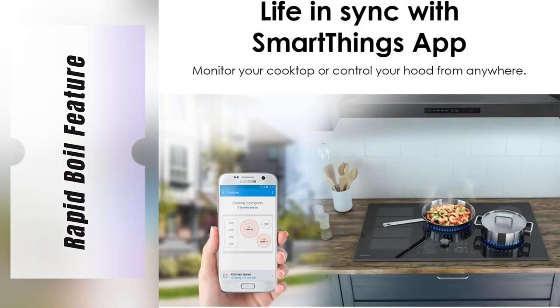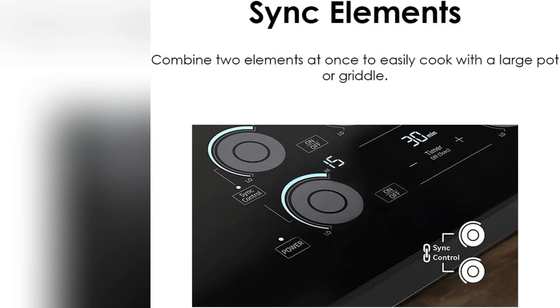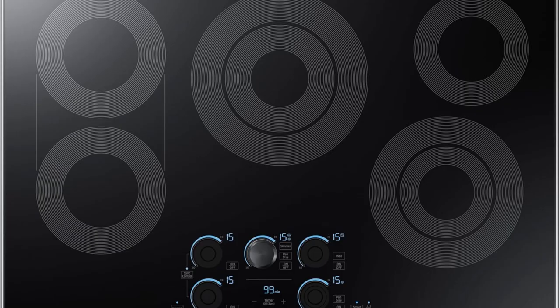I'm loving the rapid boil feature. It heats up so fast, I can whip up pasta or baby bottles in no time. Plus, combining two sink elements lets me use my biggest pots and griddles, perfect for Sunday brunch prep.